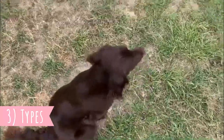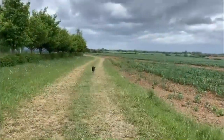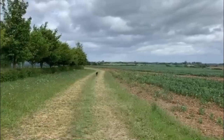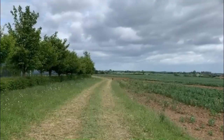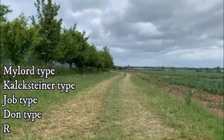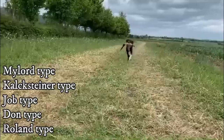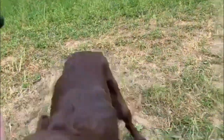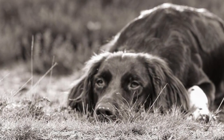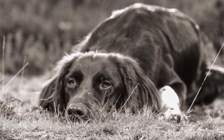Number three: types. If you see several German long-haired pointers, you may notice some differences between them. The reason is that there are five genealogical trees: the Mylor type, Kalksteiner type, Job type, Dawn type, and Roland type. The main differences are in their build — some are pretty slim and others are quite heavy. If you'd like to learn more about these five types, there is a link to the German long-haired pointer club in the description.